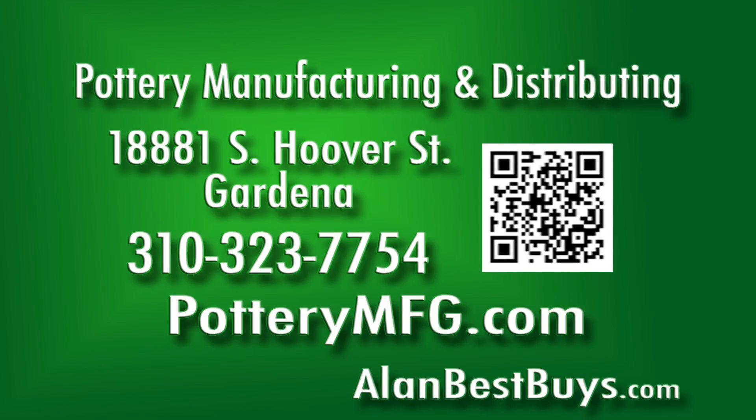Pottery Manufacturing and Distributing, 18881 South Hoover Street, Gardena, near the 110 Freeway. 310-323-7754 or potterymfg.com.